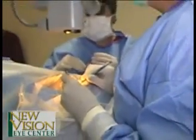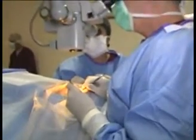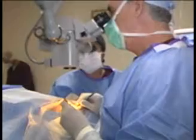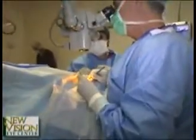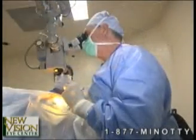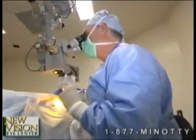In addition to the traditional monofocal lens, we are now able to provide the option of using multifocal lenses that allow patients to see distance as well as near vision without glasses. Call New Vision Eye Center at 772-257-8700 to make an appointment to evaluate your eyes for cataract surgery with Dr. Paul Minotti or Dr. Stephen Tate.